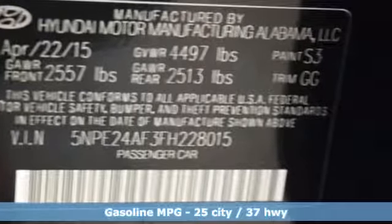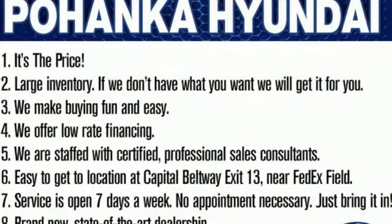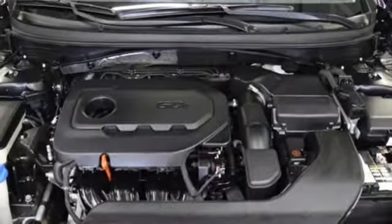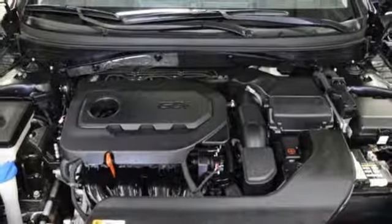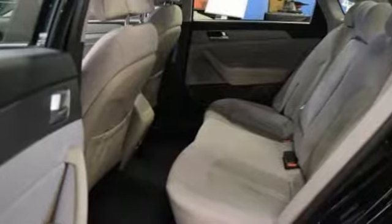External memory control, power heated mirrors, manual tilting steering column, wireless phone connectivity, manual telescoping steering column, automatic transmission, aluminum wheels, gas pressurized shocks, and in-line four-cylinder engine.